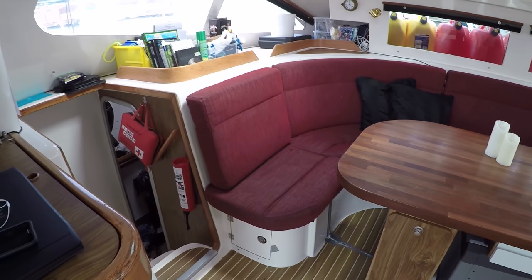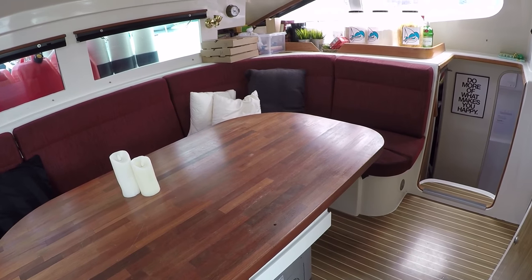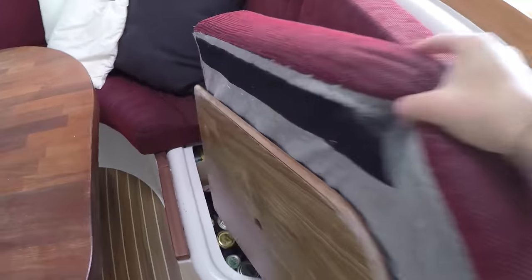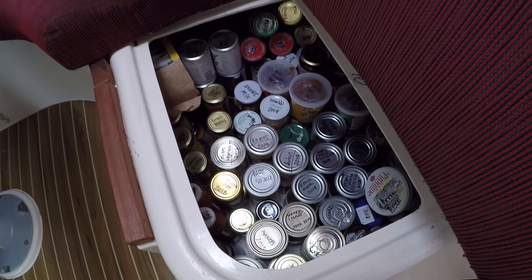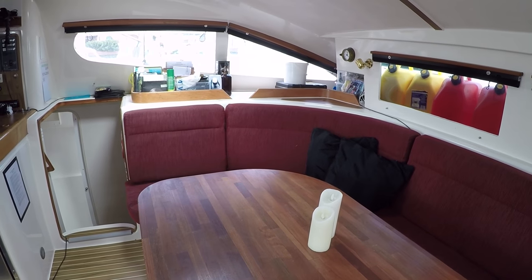All right guys, I promised you a boat tour and I think we should do that now. Let's start with the saloon — this is where we have the main area where people can hang out inside versus the cockpit outside. Down here we have a lot of storage; this is where we have all our canned food, and the same in the rest of the sofa — a lot of food mainly.